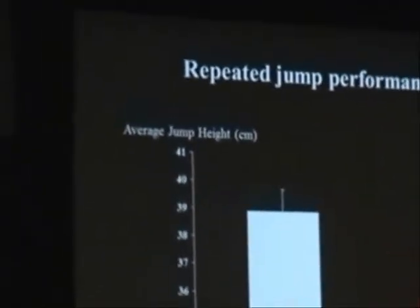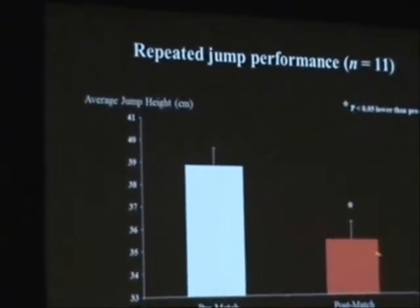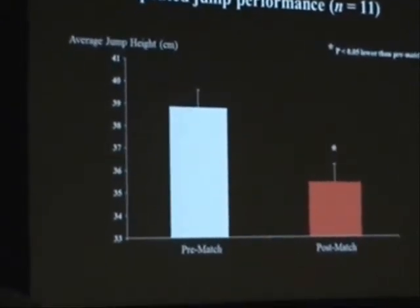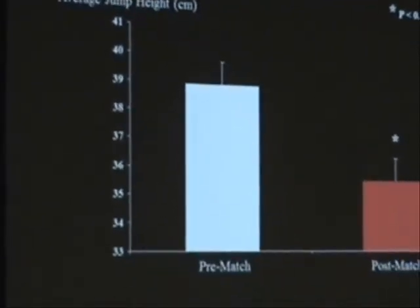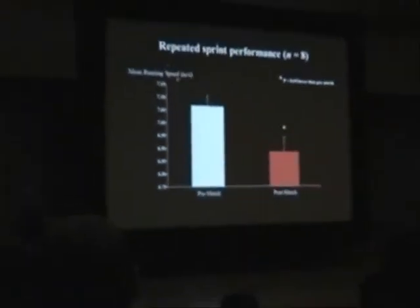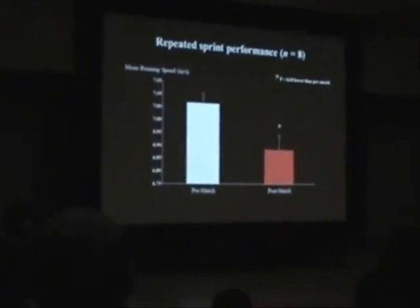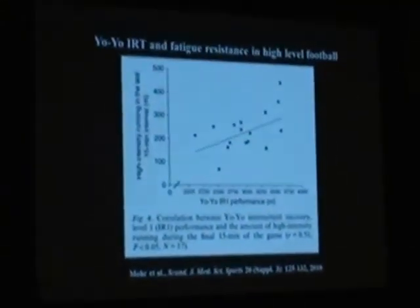Those values were lower at the end of the match. Repeated jump performance is another index of fatigue over the match. There is a significant increment in the average jump height in 15 seconds of repeated movement jumps. For repeated sprint performance, we see exactly the same thing — a significant decrement in the mean running speed in three 30-meter sprints.